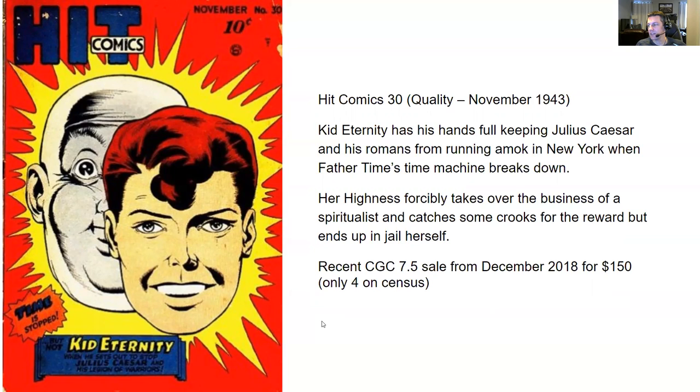In the second story, Her Highness forcibly takes over the business of a spiritualist and catches some crooks for the reward, but ends up in jail herself. Her Highness was originally a villain in Kid Eternity's stories and they spun her off and gave her her own strip in Hit Comics. For this one, you have a recent CGC 7.5 sale from December 2018 for $150. There's only four on the census — maybe Kid Eternity is not a big draw, but this is an 80-year-old comic. Really rare. I love the red and yellow on the cover — it's a great cover, simple but effective.